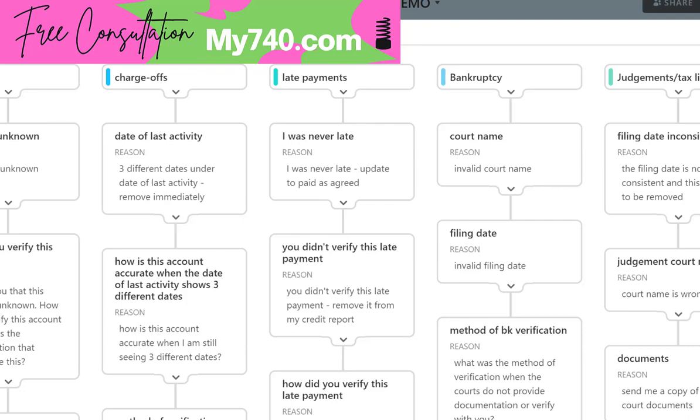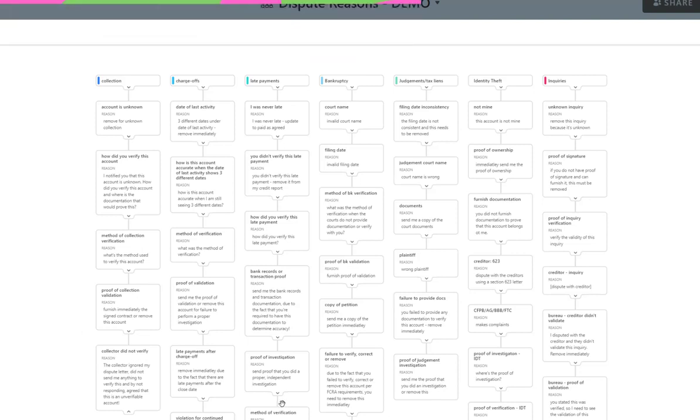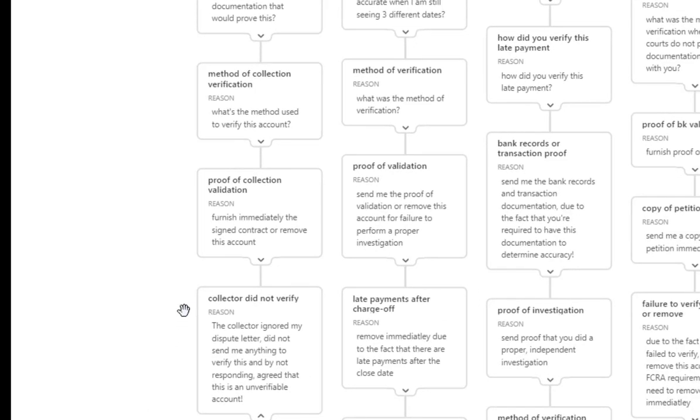Let's start with collections — third-party collections going from round one on. Round one: the account is unknown, so remove for unknown collection. Round two: how did you verify this account? I notified you that this account is unknown — how did you verify it, and where did you get the documentation that would prove this is my account? Round three: what is the method used to verify this account? There is no method, there is no validation — delete this immediately.